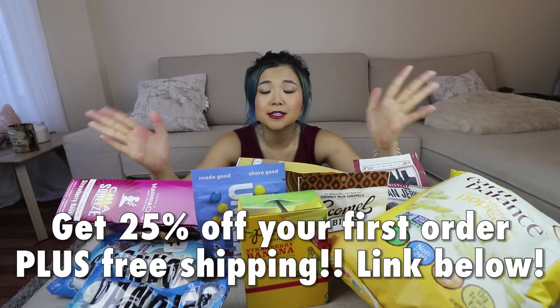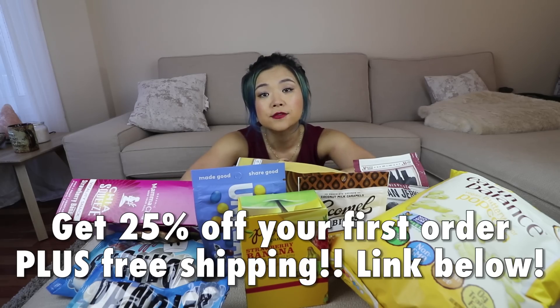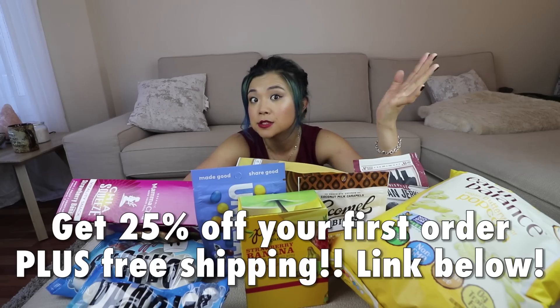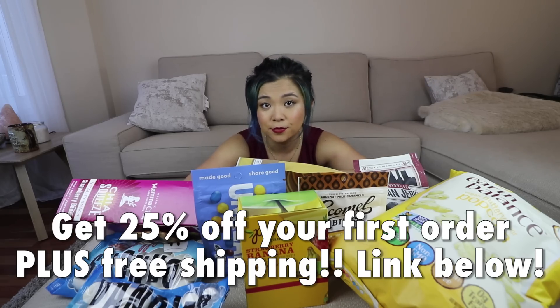All of these products are from Thrive Market, who are very kindly sponsoring this video. Thrive Market is basically an online wholesale retailer that sells tons of organic and natural items at discounted prices. For an annual membership fee of only $60, you get access to about 25 to 50% off retail prices. Today they're giving you guys a discount of 25% off your first order plus free shipping, and they have tons of vegan options.